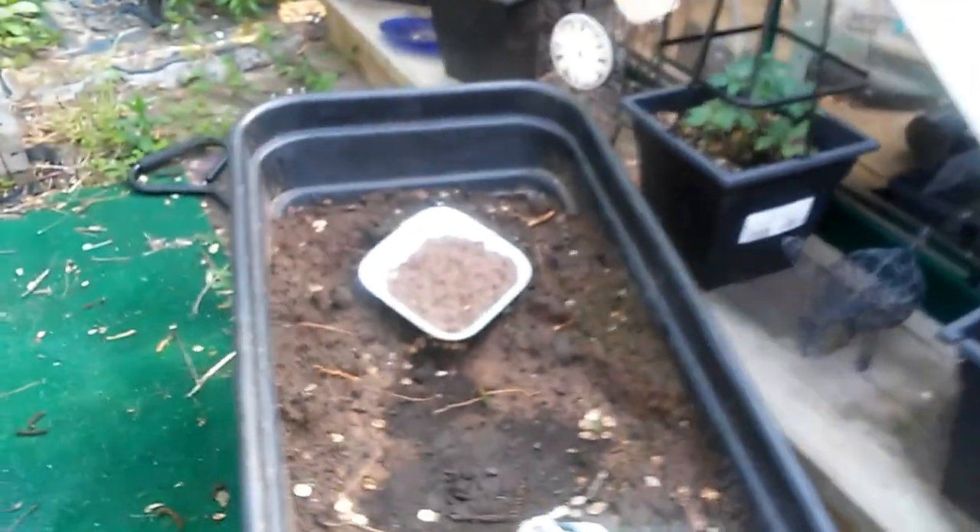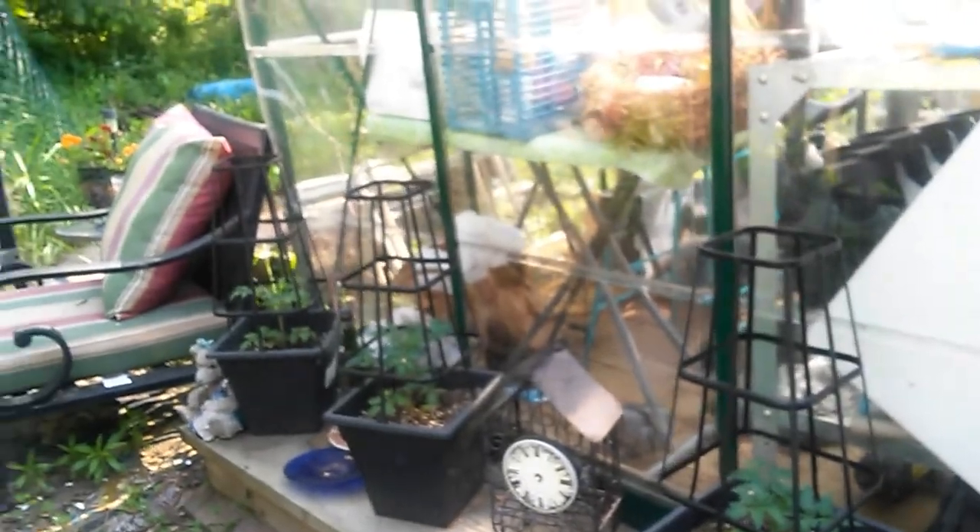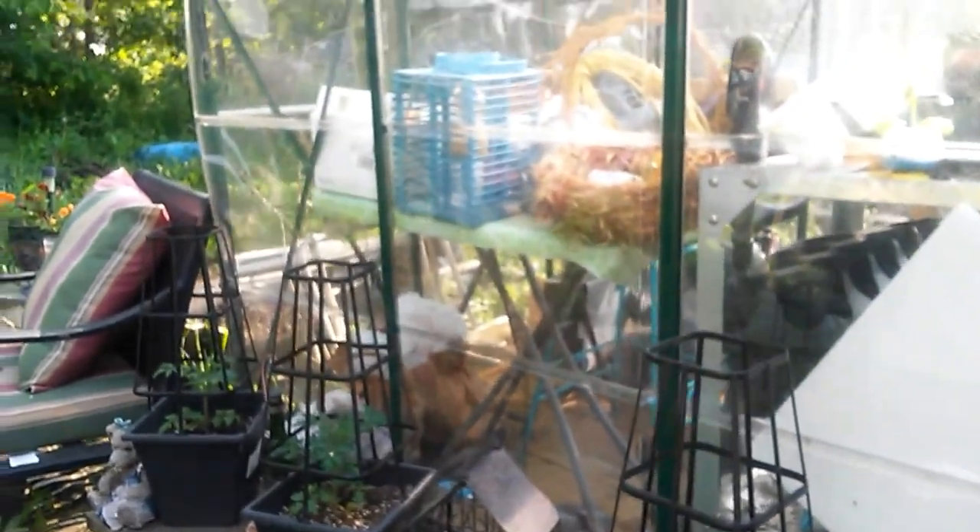I'm going to mix some dirt in with this aging manure. Got a couple more tomato plants to plant. Look at these tomato plants doing good on this side — maybe even better. They look a little bigger, just don't see as much sun.